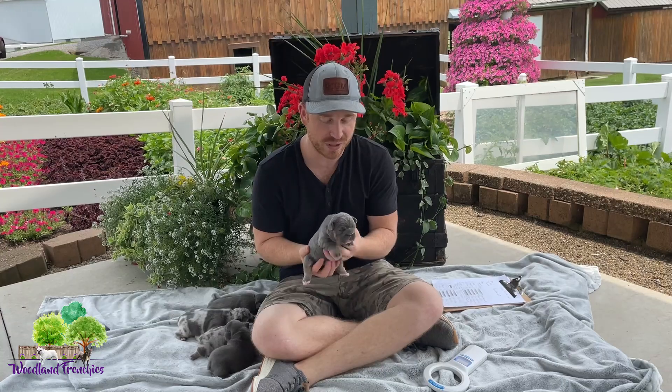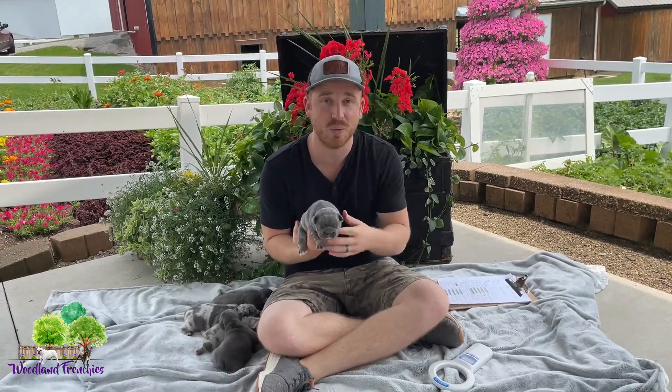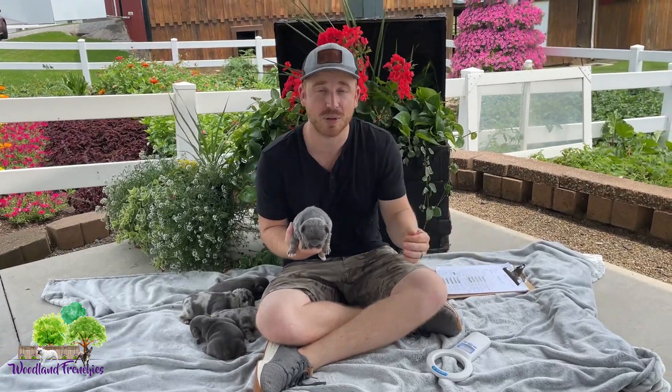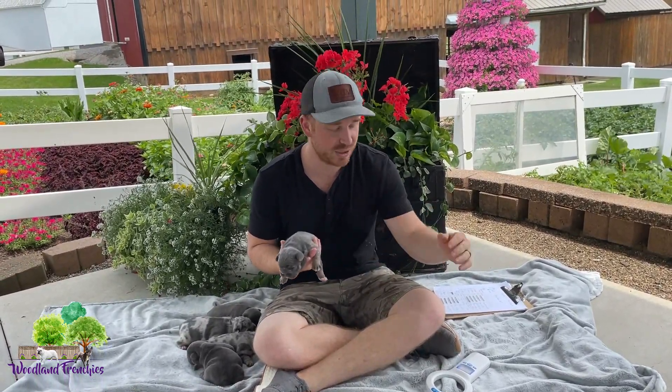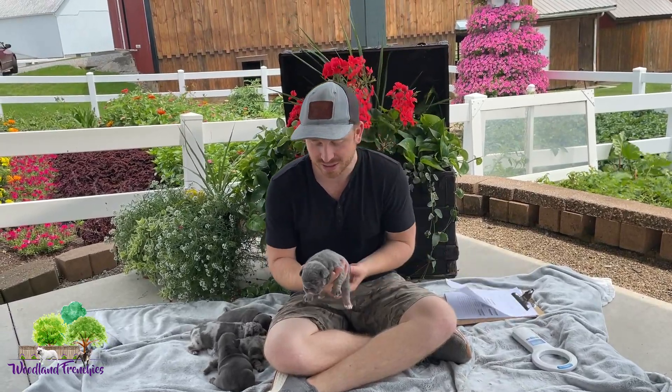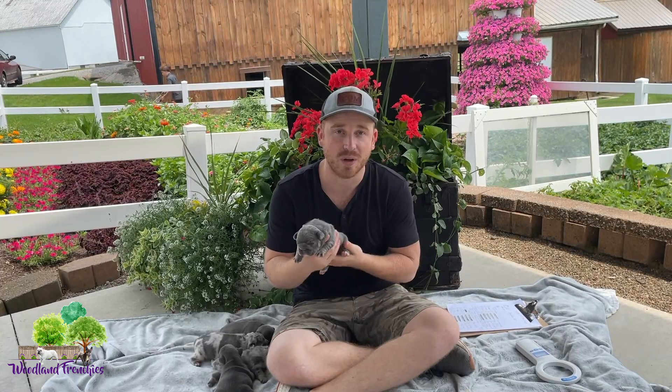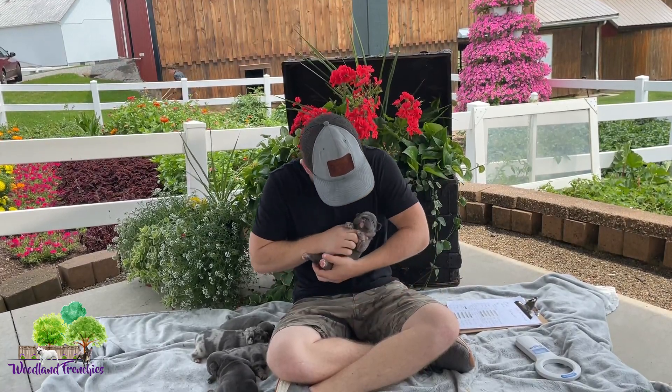If you guys are interested, definitely check the link below — www.woodlandfrenchies.com. You can check out each individual puppy along with our other puppies as well. Give this video a like and be sure to subscribe to our channel if you haven't already. We do appreciate the support and love that we have been getting since we've been doing our YouTube channel.